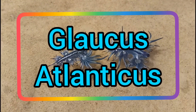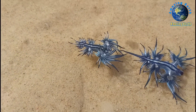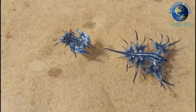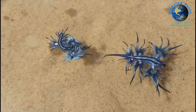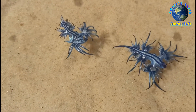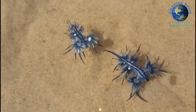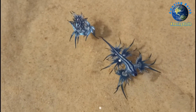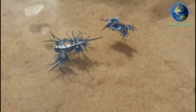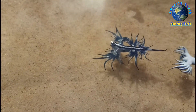Glaucus atlanticus — scientific name Glaucus atlanticus, class Gastropoda, kingdom Animalia, family Glaucidae. Common names include the sea swallow, blue angel, blue glaucus, blue dragon, blue sea slug, and blue ocean slug. It is a species of small blue sea slug, a pelagic aeolid nudibranch, a shell-less gastropod mollusk in the family Glaucidae.